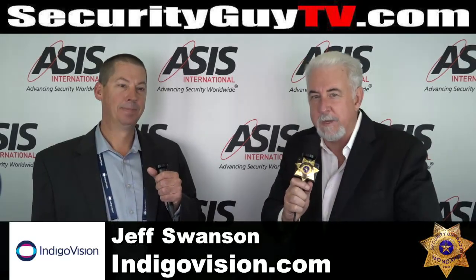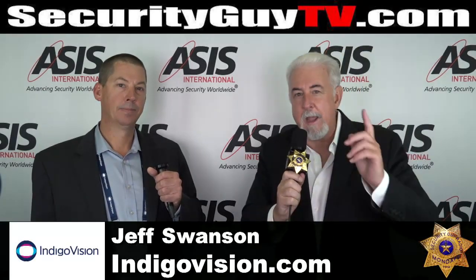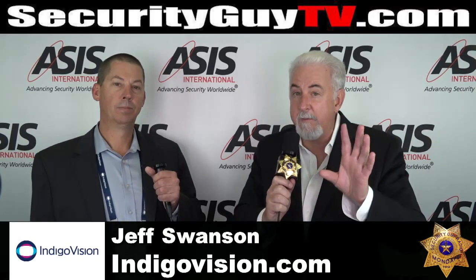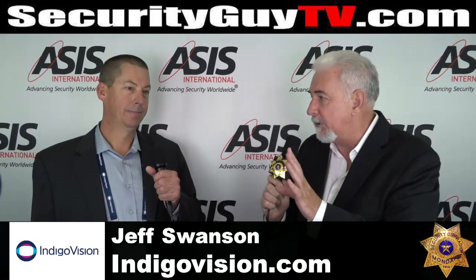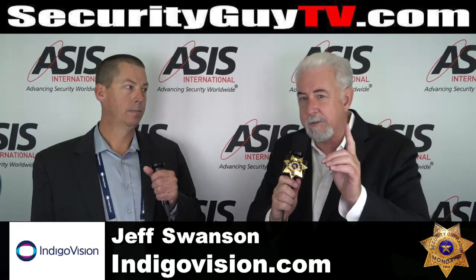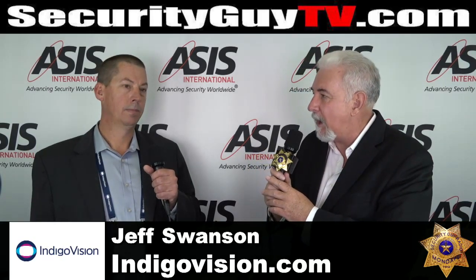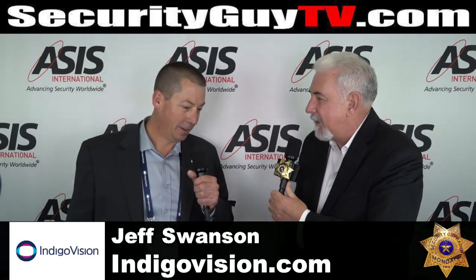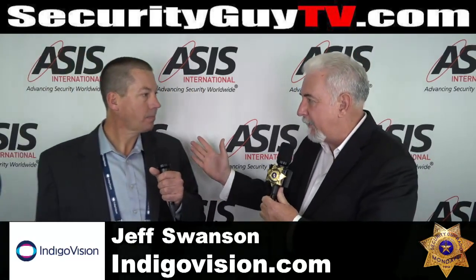Welcome back to ASIS 2017, SecurityGuyTV.com, right here at the ASIS booth, number 1613. My next guest is one of my favorite companies and favorite products — IndigoVision, IndigoVision.com. Mr. Jeff Swanson, welcome to the show, Jeff. Thank you very much. Now, for people who don't know IndigoVision, tell us what you guys do.